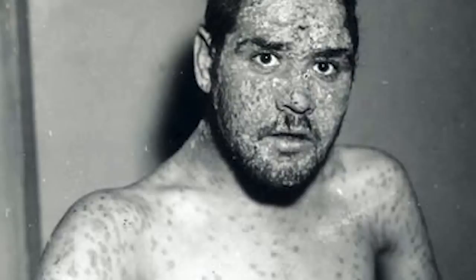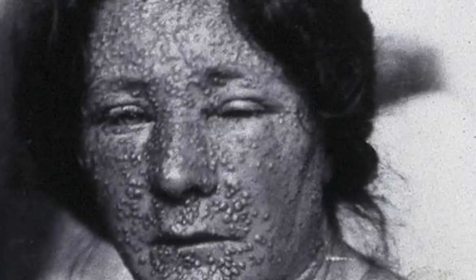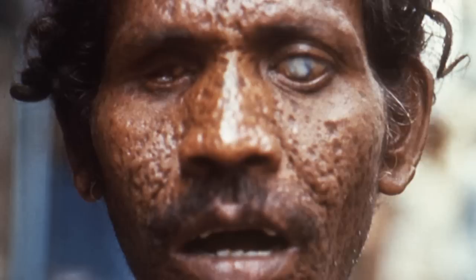All that remains of the smallpox virus are just two samples in two laboratories — one in Siberia and the other in Atlanta, Georgia. We very often focus on history involving individuals responsible for countless deaths on this channel, but for a very welcome change, we can state that Edward Jenner is the individual likely responsible for the most lives saved. Smallpox ravaged countless lives, claiming anywhere between 300 and 500 million people in the 20th century alone. And without the tireless work of so many, it would still be a constant threat to human lives. It is truly a testament to what the human race is capable of achieving should we focus on the bigger picture and a collective good.